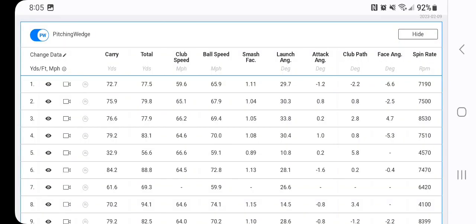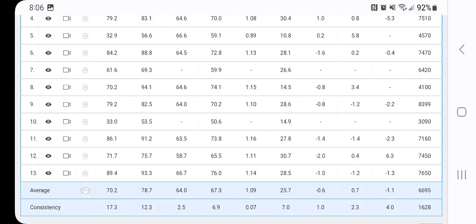On Trackman, they have 6-irons gauged for about 170, which is exaggerated for me, but I should at least be hitting them around 160.